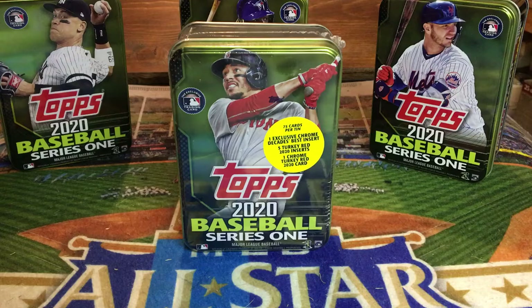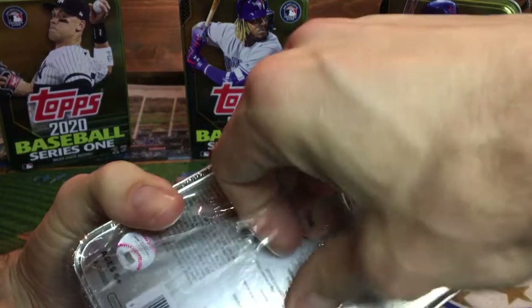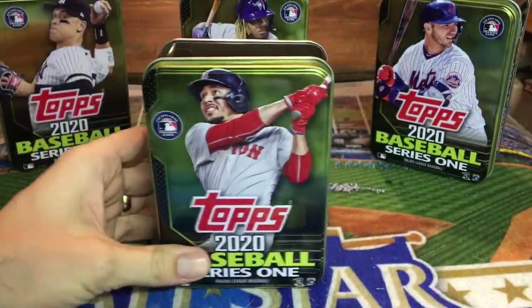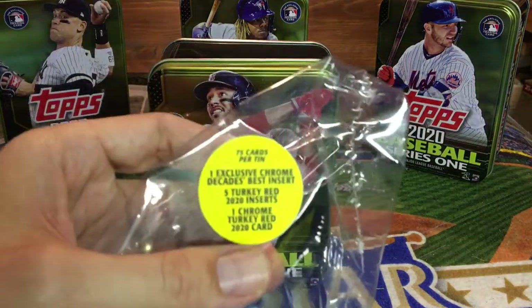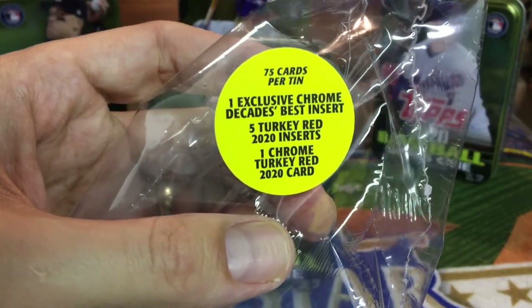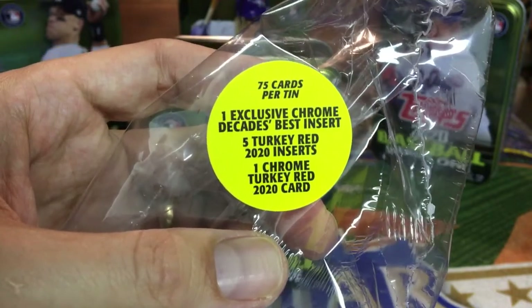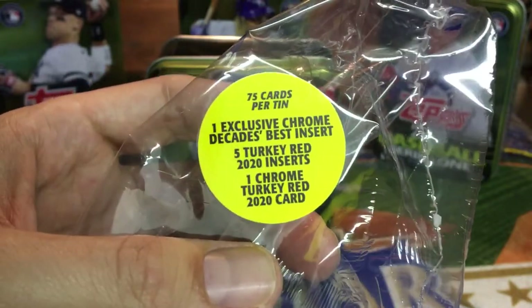My Walmart — I was just in there today — they didn't have any new cards. They don't even have Donruss, they don't have Gypsy Queen, they barely even have a few hanger boxes of Topps Opening Day. So I thought I would open up this one to satisfy you guys who are looking for some card openings. We should get 75 cards; if there's a relic we'll probably get less than 75. You'll get one Decade's Best chrome insert — that's what makes these a little bit special. We'll get five Turkey Red inserts and then one chrome Turkey Red insert.